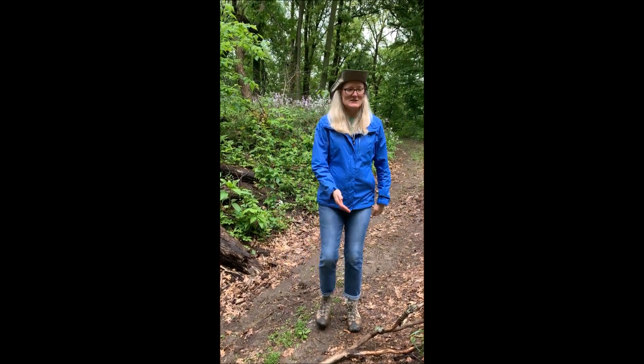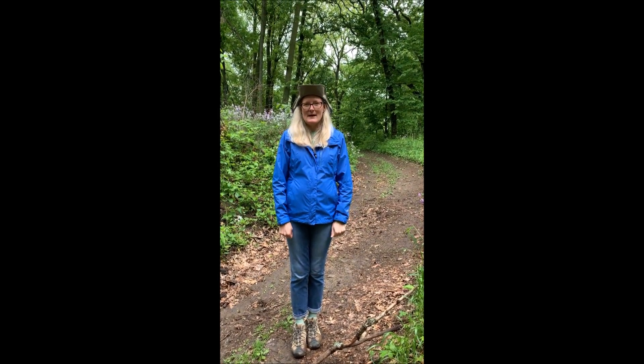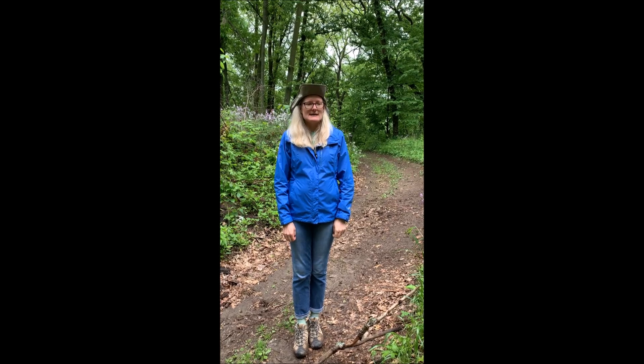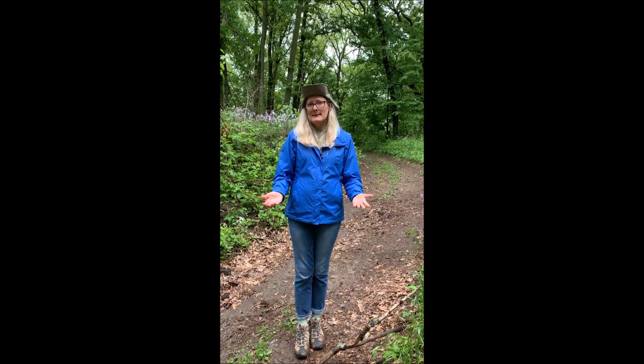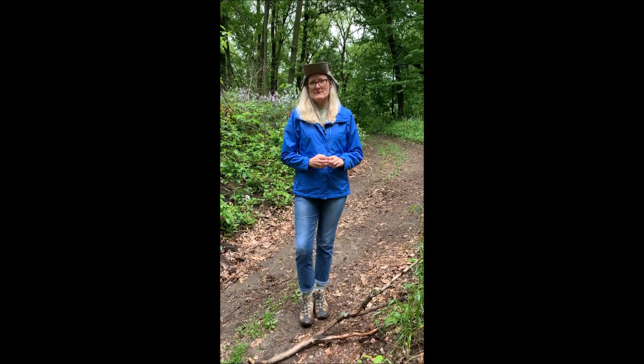And you guys, we just found the coolest fungus. This is called the common brown cup mushroom. And as you can see, it's a cup. It's in the same family as the scarlet cup — that red fungus that I had in one of my first videos.